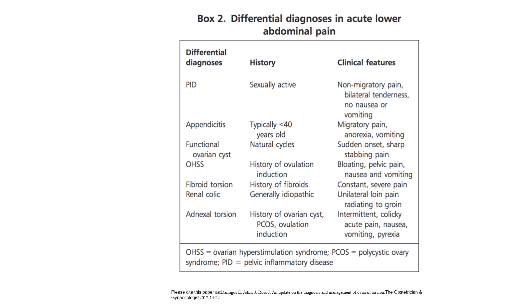Differential diagnosis in acute lower abdominal pain: PID — sexually active, non-migratory pain, bilateral tenderness, no nausea/vomiting. Appendicitis — typically under 40, migratory pain, anorexia and vomiting. Functional ovarian cyst — natural cycles, sudden onset sharp stabbing pain. OHSS — history of ovulation induction, bloating, pelvic pain, nausea and vomiting. Fibroid torsion — history of fibroids, constant severe pain. Renal colic — generally idiopathic, unilateral loin pain radiating to groin. Adnexal torsion — history of ovarian cyst or ovulation induction, intermittent colicky acute pain, nausea, vomiting, and pyrexia.